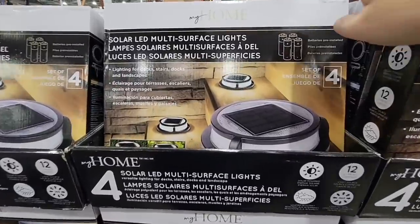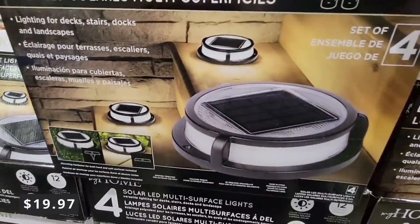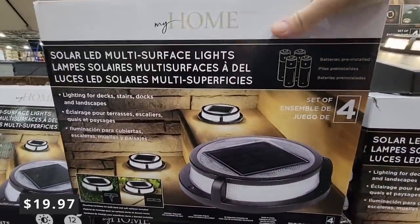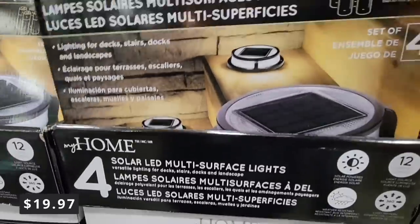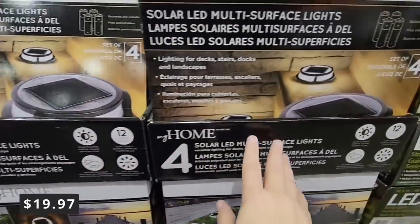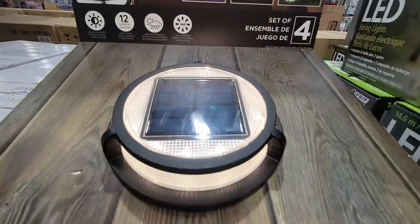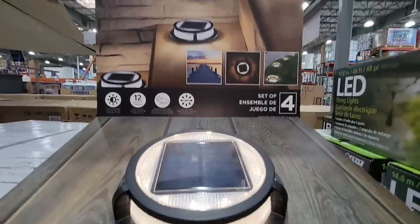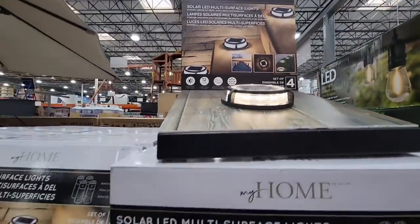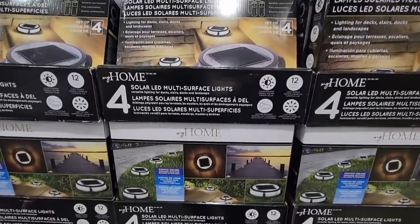And then the solar LED multi-surface lights — these are really nice. It's a set of four, on clearance for $19.97. The price fell off the tag but they confirmed $19.97. Look how bright this is — really nice. I love all the solar lights they have. It's so convenient because you don't have to worry about hard wiring. As long as the sun can get to them, it's very convenient.